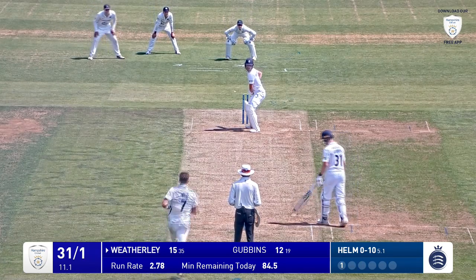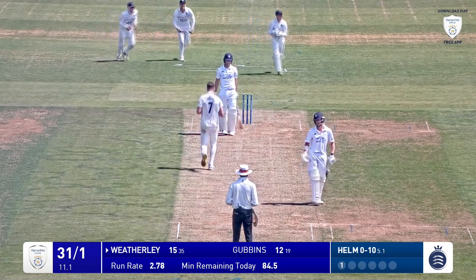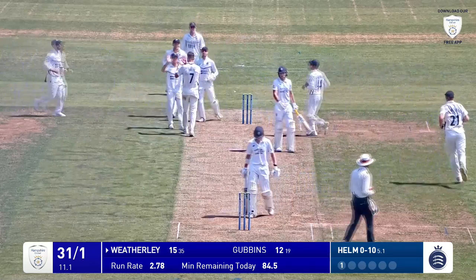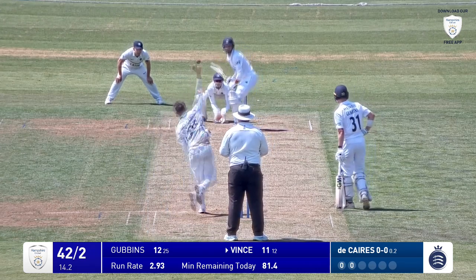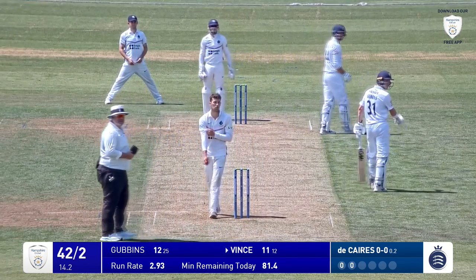There's Howell, right arm over the wicket to Weatherly — that's pulled and caught, the short delivery by Tom Howell, and he's pulled it straight to square leg. Slightly deeper isn't he, as he may come into action here, but he won't because Vince has launched that for six.